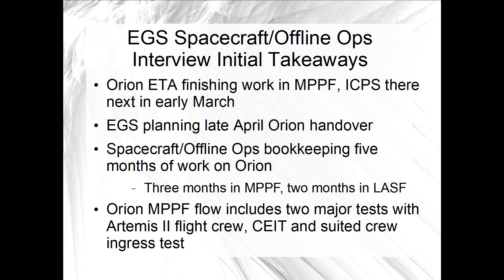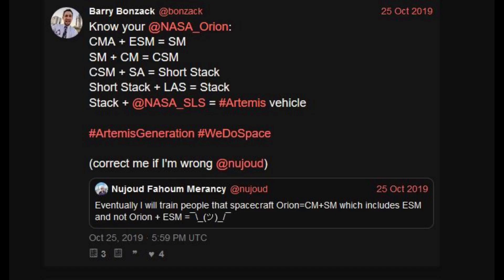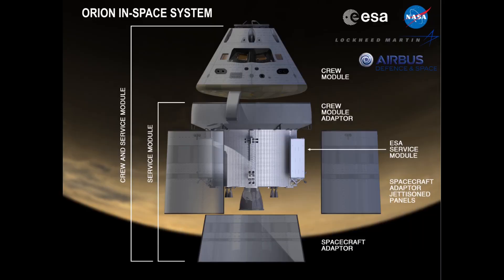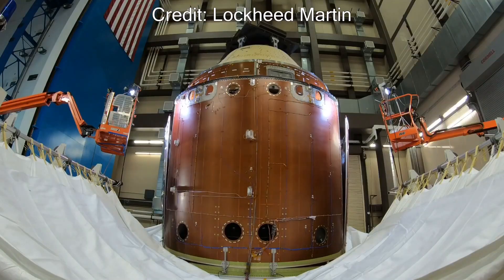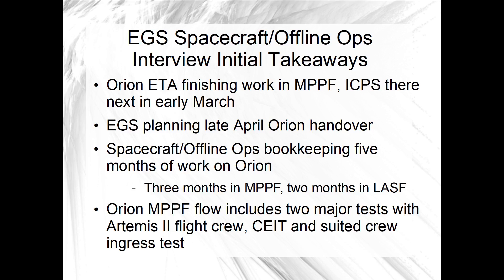ICPS uses hydrazine as a monopropellant for its attitude control system, and that hazardous loading operation would take place in the MPPF in March before the stage was transported to the VAB for eventual stacking. The third piece of news is that EGS is planning towards a late April handover of Orion from prime contractor Lockheed Martin. That would be followed shortly thereafter by a move of the Orion short stack — the crew and service modules, the spacecraft adapter, and the SAG panels — to the MPPF. The SAG or spacecraft adapter jettisoned panels are service module launch fairings that cover the SM and spacecraft adapter through liftoff and the first about three minutes of launch. EGS is bookkeeping about five months of work in the MPPF and the launch abort system facility from handover to when Orion would be ready for stacking in the VAB, which would put that milestone in the no earlier than October time frame. Three months of the five planned would be in the MPPF and two months in the LASF.